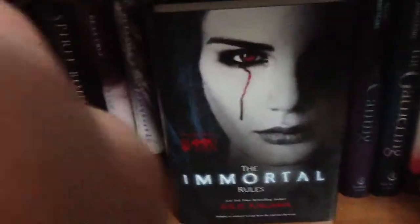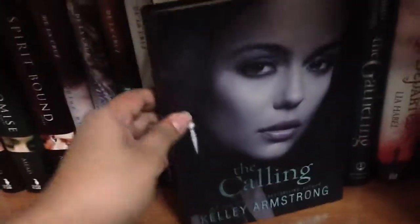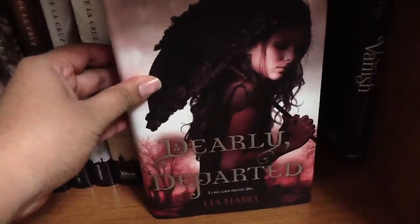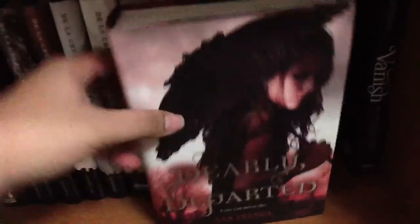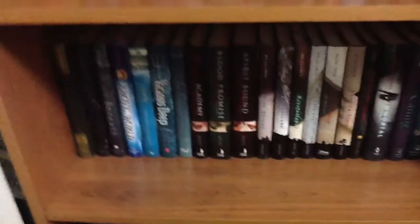'Cross My Heart' — it's not really a vampire book but I guess I stuck it there because of the size. 'Cross My Heart' by Sasha Gord. 'Immortal Rules' by Julie Kagawa — they actually changed the covers of these books and I'm quite upset because they're kind of ugly and they don't match. 'The Calling' by Kelly Armstrong, 'The Gathering.' 'Nearly Departed' by Leah Havel — awesome zombie book. 'Vanish' by Sophie Jordan. So that is the fourth row of my shelf.